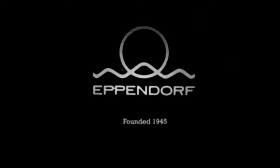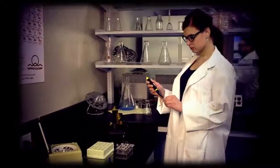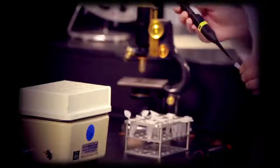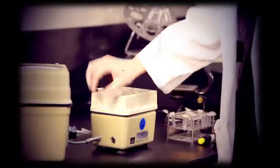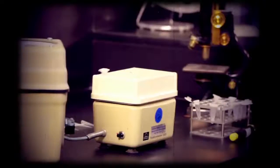Since its founding in 1945, Eppendorf has been a leading provider of the highest quality lab equipment. In 1963, Eppendorf released the revolutionary Thermomixer, a benchtop device that for the first time allowed scientists to heat and mix their samples in one convenient machine. Over the last 50 years, Eppendorf has been refining this breakthrough technology.